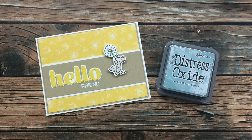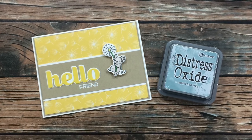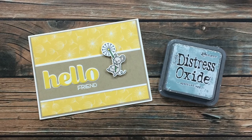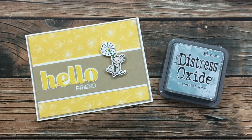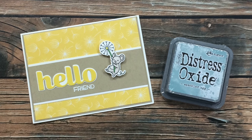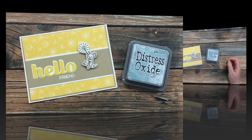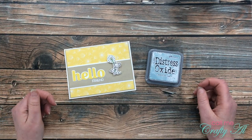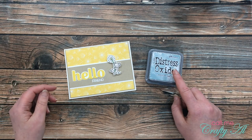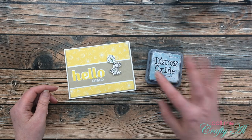Last but not least is my envelope from Lisa S of California. She contacted me so I knew it was on the way — she ended up with an extra Distress Oxide in the new Speckled Egg color and asked if I would like it, and of course I said yes. It was so generous of you, Lisa. I also love your adorable card. Thank you so much to everyone who took the time to make a card and send it in, and especially for those little extra goodies. Until my next video, I hope you're all having a crafty day — bye bye!